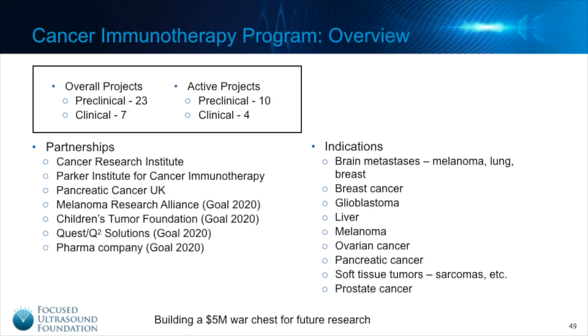Several years ago, the Focused Ultrasound Foundation established a dedicated cancer immunotherapy program, recognizing this as a critical area. We have a large number of funded projects over the years, established key partnerships, and all projects are focused on various clinical indications. We are most interested in areas with high unmet clinical need, including brain — both glioblastoma and metastases — as well as pancreatic cancer. We're also building a war chest of funding to support all of this work and future research.